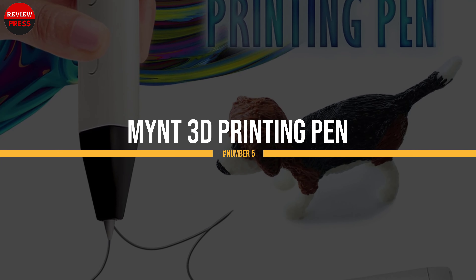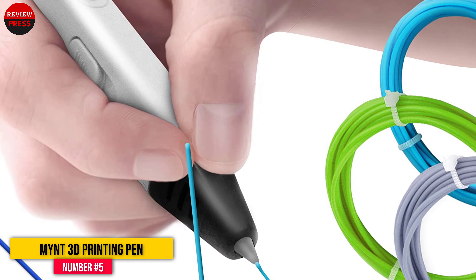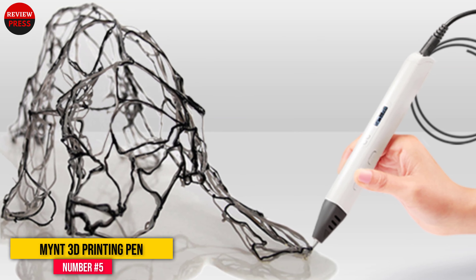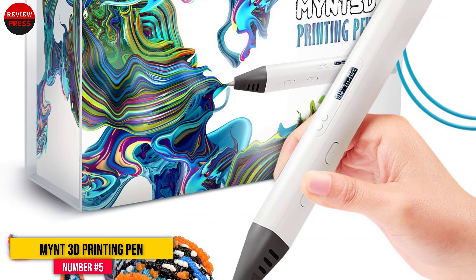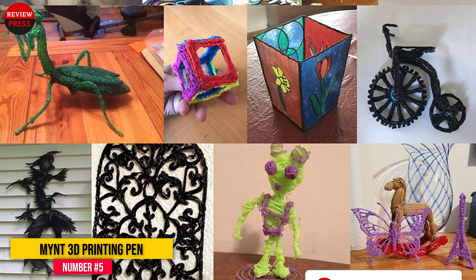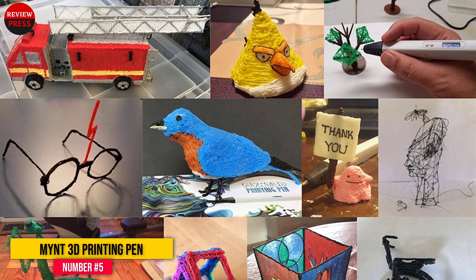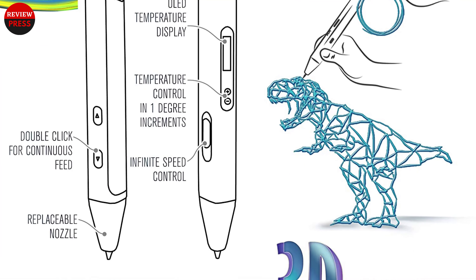Number 5: MYNT 3D Printing Pen. First on the list is MYNT 3D's offering. It is sold by an American manufacturer and is packed with features, considering that it is a reasonably priced 3D drawing pen. This pen sports an ultra-thin design for easier handling, due to its ergonomic shape and smart design. The MYNT 3D also features a beautiful OLED display that helps you monitor the temperature, plus adjustable speed control allowing you to fill large areas quickly or slow it down to create a detailed masterpiece. It's cheap but packed with impressive features and also a generous helping of sample plastics for you or your children's use.